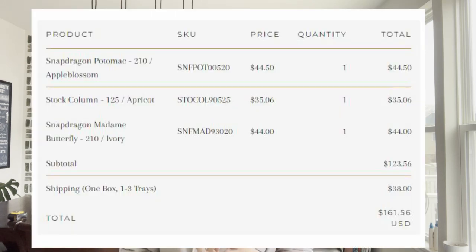For me it was a no-brainer: I'm going to buy 500 seedlings. I bought 210 of the Potomac series and 210 of the Madame Butterfly series. These are two snapdragons that are summer-loving compared to the other types.